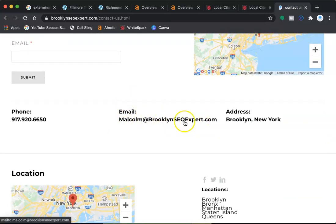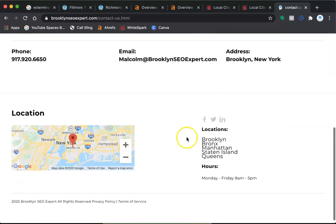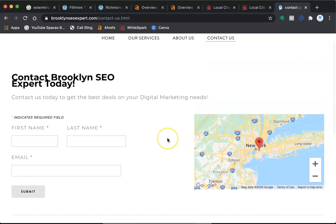With my help, we can get those keywords in order, get you that traffic, and definitely get a lot more business through that door. This is my website — you can contact me at Malcolm at Brooklyn SEO Expert. I am local. Feel free to give me a call or shoot me an email. Look forward to hearing from you soon. Thanks a lot, John.